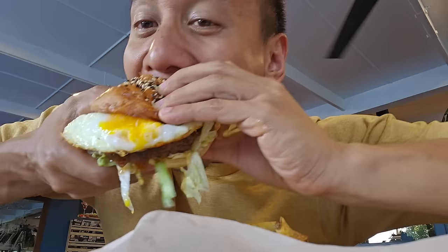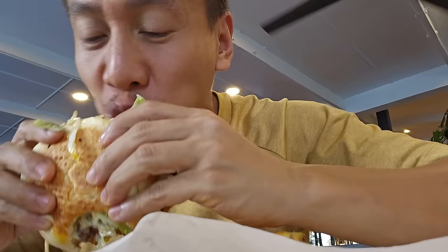I'm gonna need a fork and a knife for this! Mabuhai Squad, this burger is perfect — juicy, with lettuce and egg. Five Mabuhai stars. Seriously, this burger is so good.